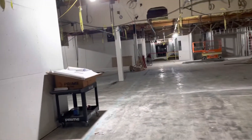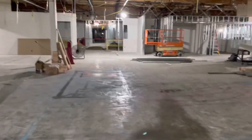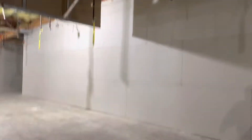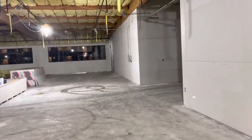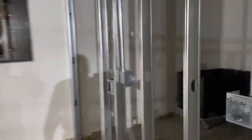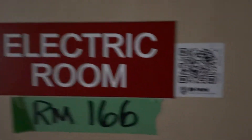Our third QR patrol. See, they're doing construction here. It's going to be like once they get done, more and more walls put up — it's going to be hard to get through here. So our third QR patrol is in here, on this door. This is our third QR patrol.